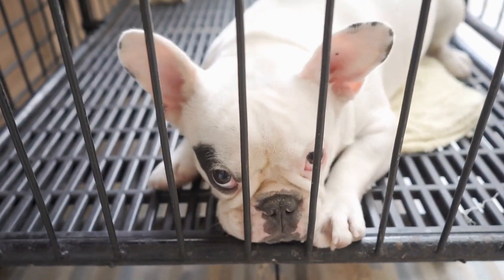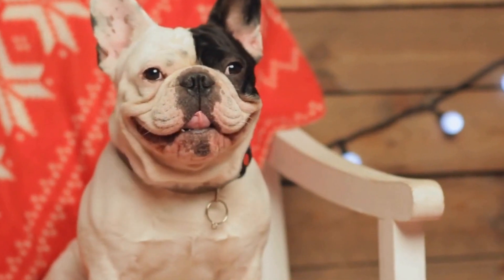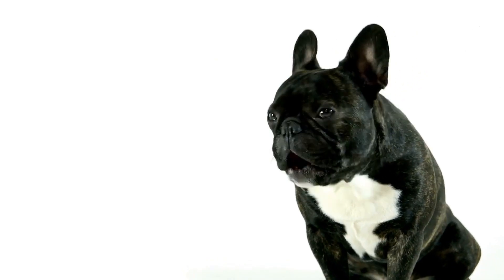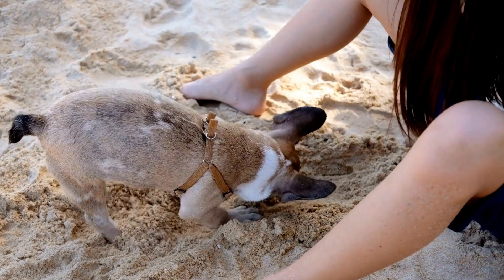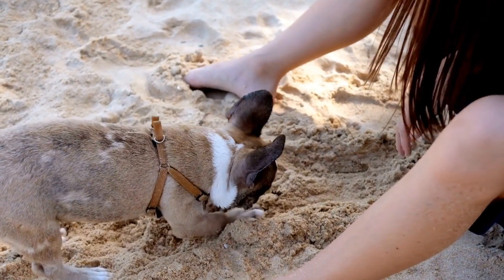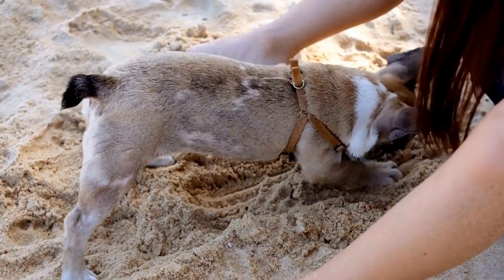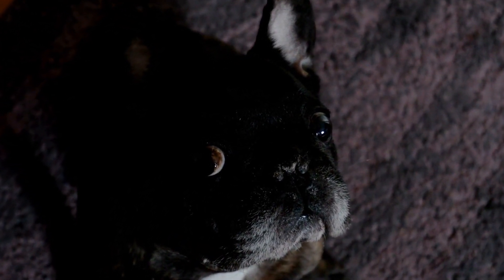Scented Toys. Introducing scented toys can be an excellent way to develop your French Bulldog's scent detection abilities. These toys are specifically designed to hold scents, making them ideal for nose work training. Start by attaching a small amount of scent to the toy and gradually increase the difficulty level as your French Bulldog improves. Scented toys provide a fun and interactive way for your dog to practice their sniffing skills.